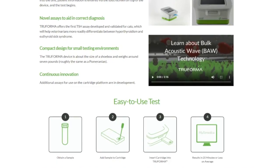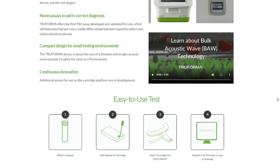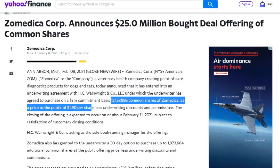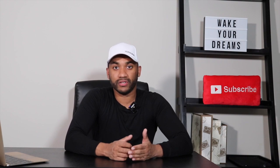The Trueforma platform provides results in 20 minutes or less on average and is having its commercial launch on March 31st — just seven short weeks away. Looking back at the stock chart: the company announced a share offering on Monday evening, February 8th, for 13 million shares at a price of a dollar and ninety cents. As I always preach on this channel, when there's a share dilution, make sure you understand the reasons why.